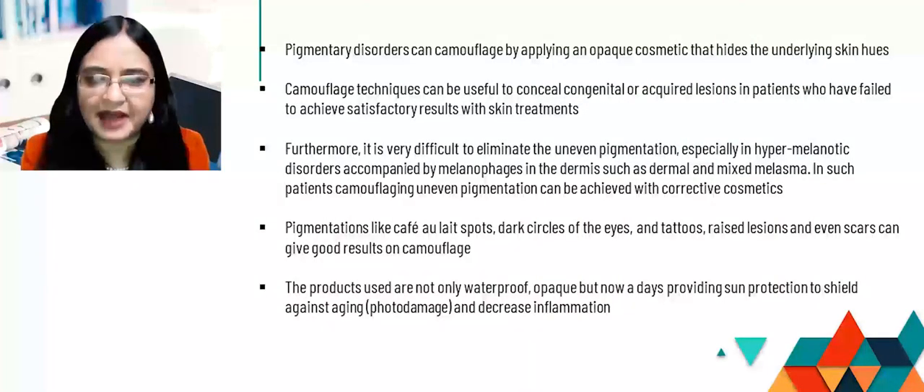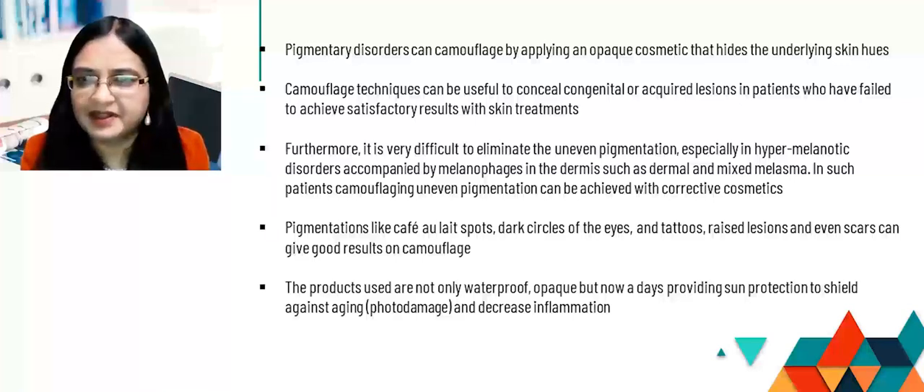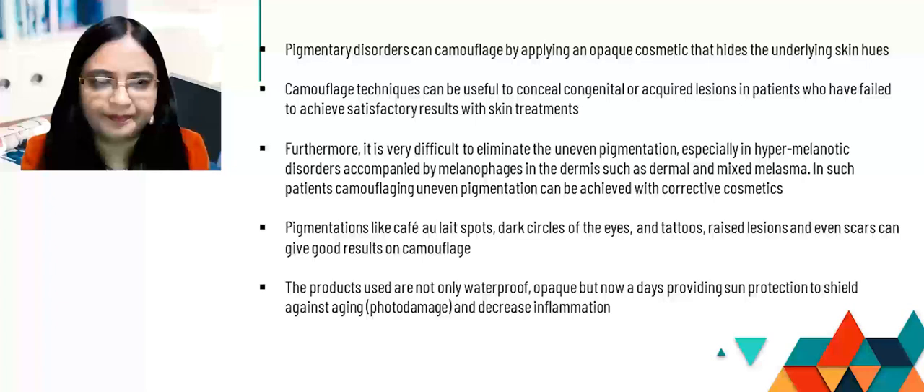Pigmentary disorders can be camouflaged by applying an opaque cosmetic that hides the underlying skin hues. Camouflage techniques can be useful to conceal both congenital or acquired lesions in patients who have failed to achieve satisfactory results with skin treatments — whether topical, systemic, or even surgical. It is very difficult to eliminate uneven pigmentation especially in hypermelanotic disorders accompanied by melanophages in the dermis, such as dermal and mixed melasma. In such patients, camouflaging uneven pigmentation can be achieved with corrective cosmetics.